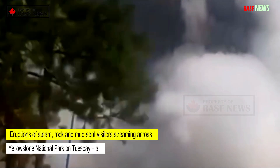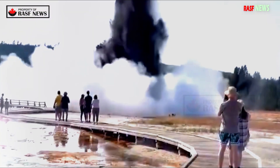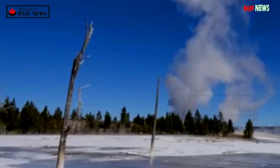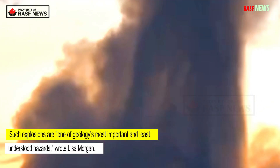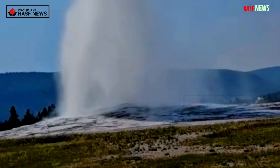Eruptions of steam, rock, and mud sent visitors streaming across Yellowstone National Park on Tuesday — a frightening and confusing sight that even scientists struggled to understand or predict. Dramatic video shows the moment a hydrothermal explosion caused dark clouds to float in the air as guests ran for their lives. Such explosions are one of geology's most important and least understood hazards, wrote Lisa Morgan, research geologist emeritus at the U.S. Geological Survey for the Yellowstone Caldera Chronicles, a publication of the Yellowstone Volcano Observatory.